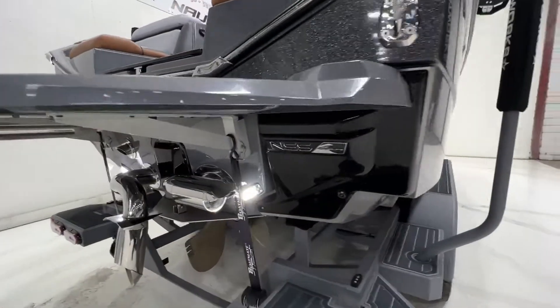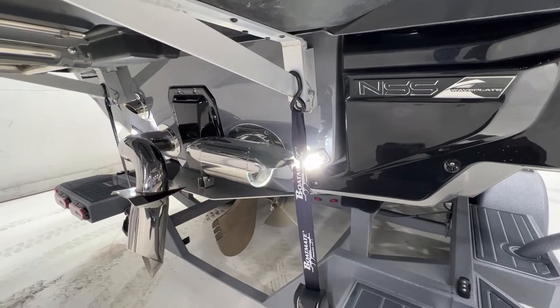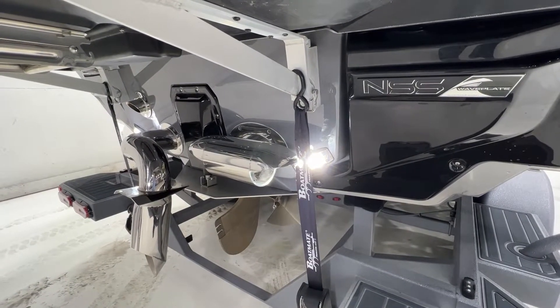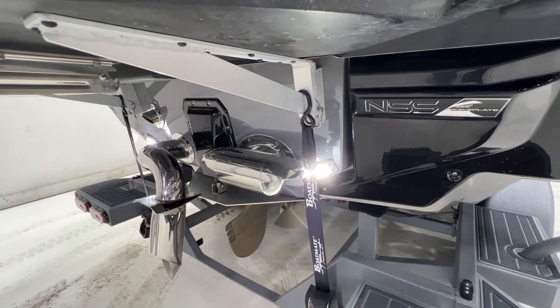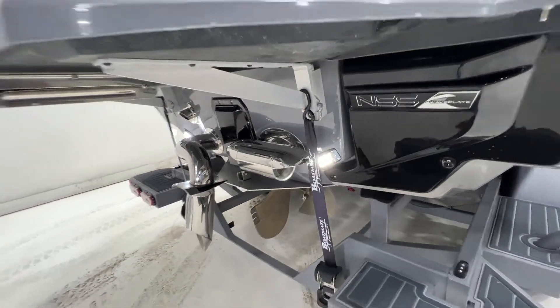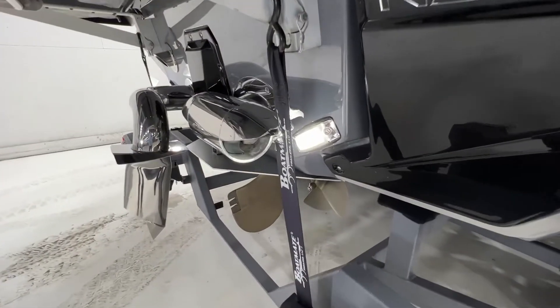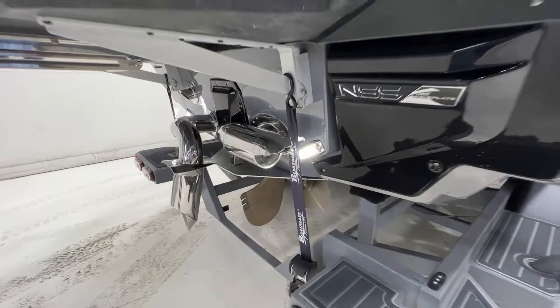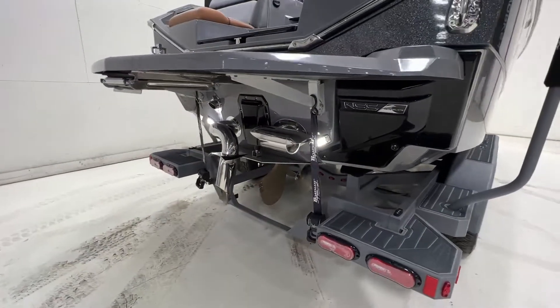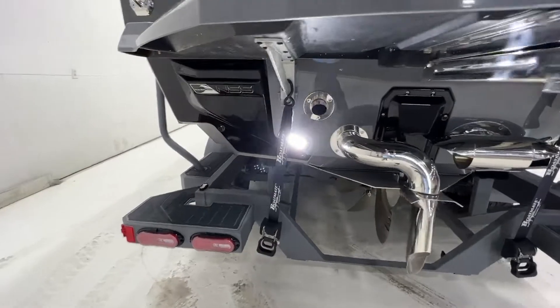Coming around the back, the Nautique surf system is here. It does have the stern thruster and steer assist. It also has the lighting package — specifically the underwater lights, which are not part of the enhanced courtesy lighting package — but it does have underwater lights. It also has the enhanced courtesy lighting package on the interior.